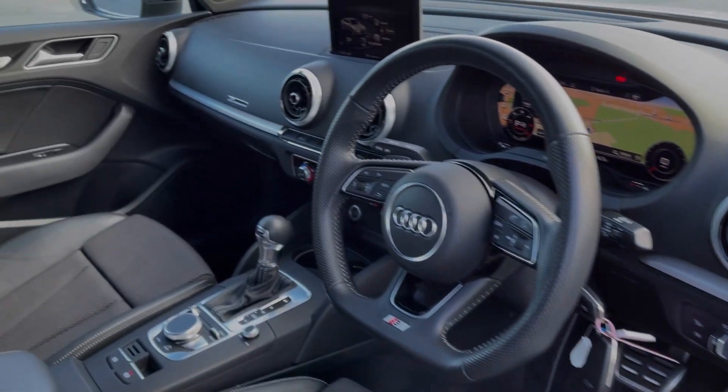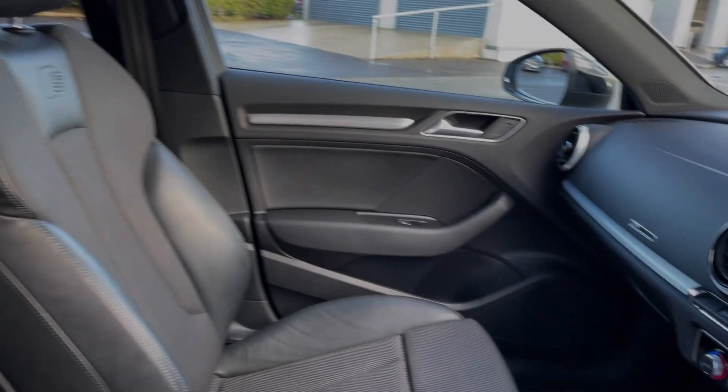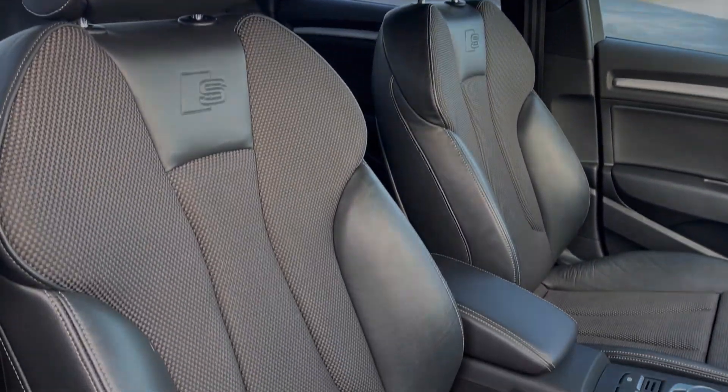On your driver's door card, you'll find the controls for your electric windows and door mirrors. The car offers the flat-bottom sports steering wheel, and then you've got the S-Line branded sports seats in the front.